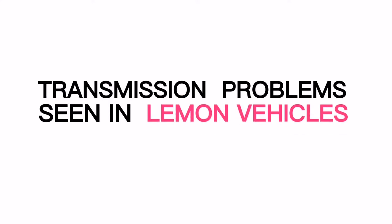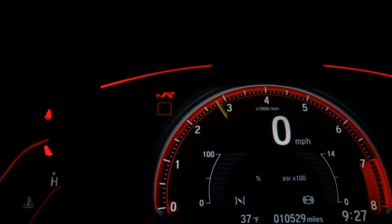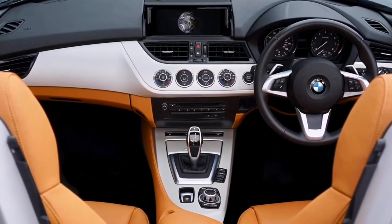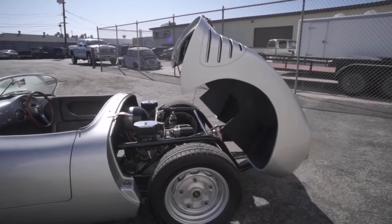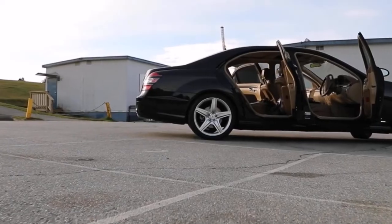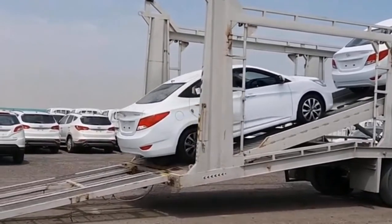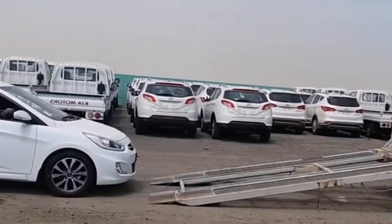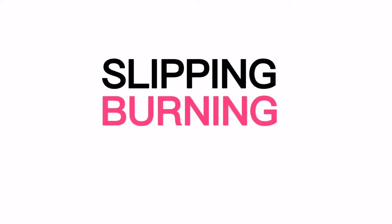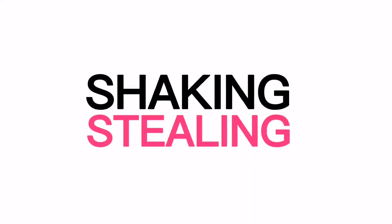When you buy a new car, you expect it to run perfectly. There shouldn't be any problems with the transmission, the computer, or the mechanics. Transmission problems are common in lemon cars, and they can be both costly and dangerous. Over the years, transmission problems have caused millions of cars to be recalled. Common transmission problems include shifting too slowly or too roughly, not being able to change gears, transmission fluid leaking, slipping or revving, a burning smell, overheating, buzzing or clunking sounds, and shaking.